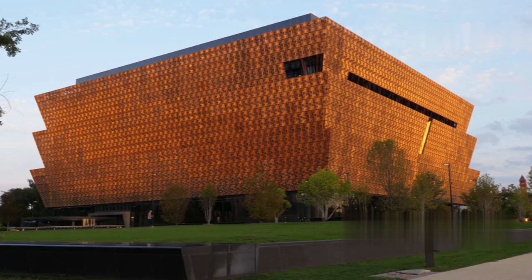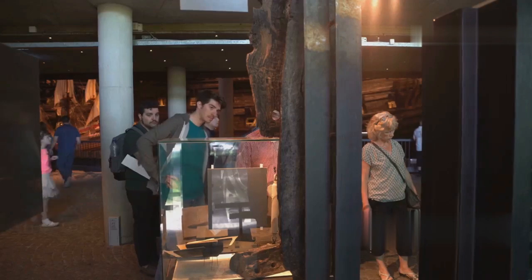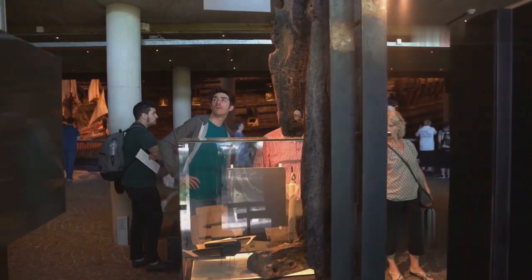Before leaving Banjul, don't miss the National Museum of the Gambia. It's a treasure trove of the country's history, culture and diverse ethnic groups — a must-visit for a deeper understanding of the Gambia.